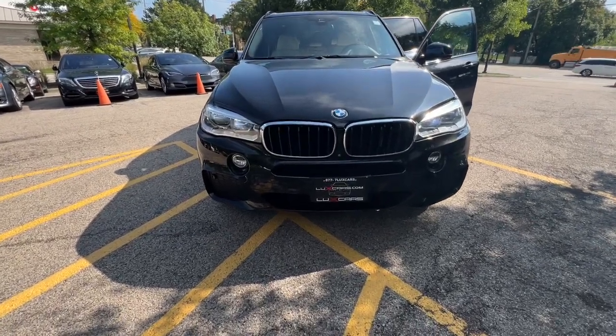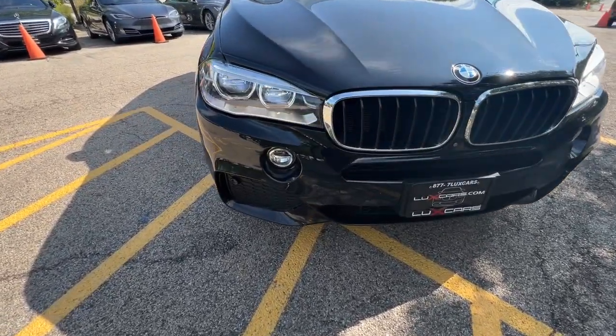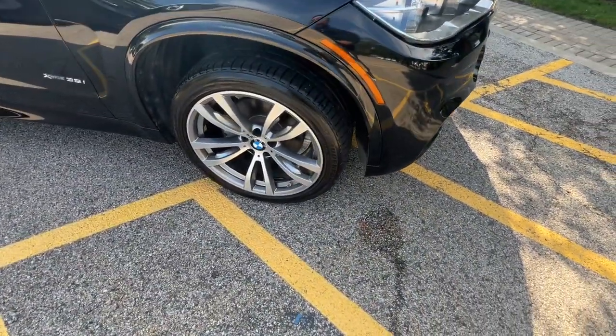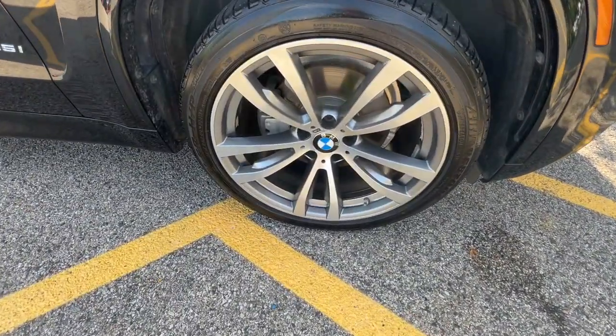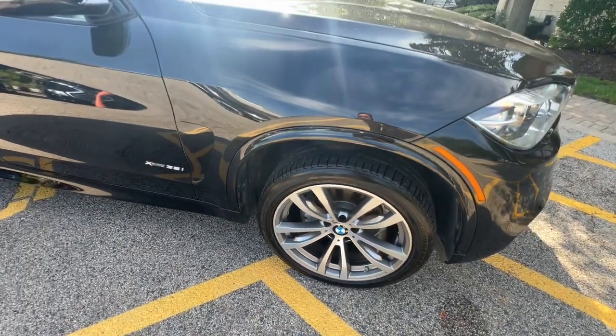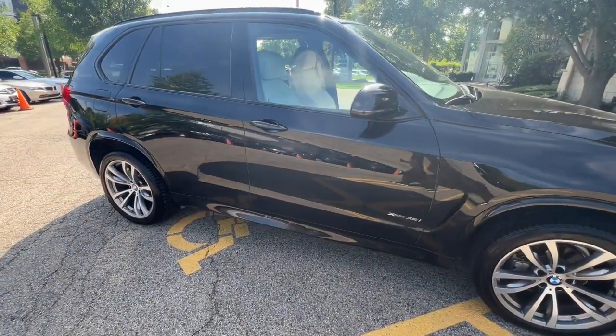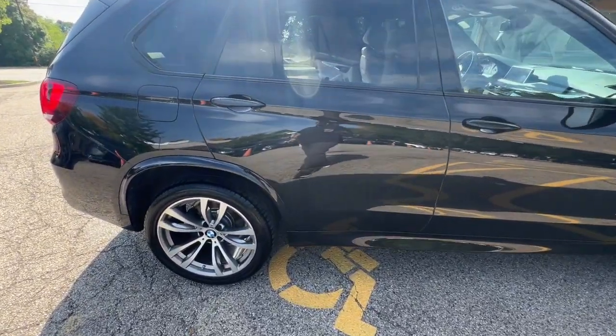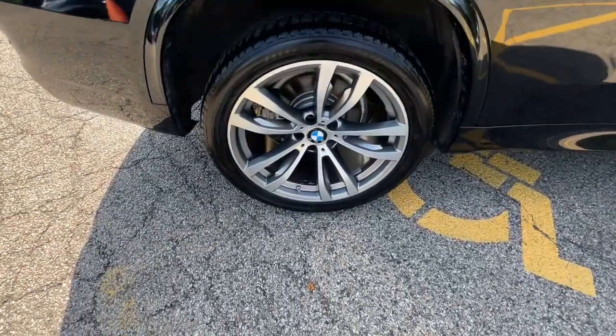Get a feel for the 2016 BMW X5. With less than 70,000 miles on the odometer, this vehicle provides excellent value. Two-owners, super clean 2016 BMW X5 X-Drive 35i all-wheel drive SUV. Finished in black sapphire metallic over ivory white, black leather interior.